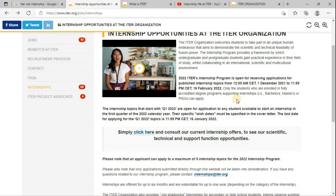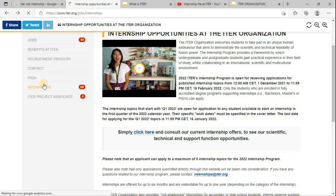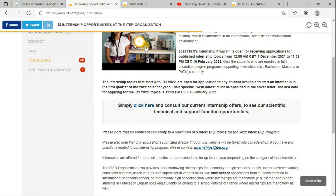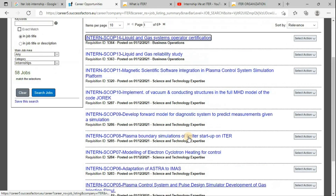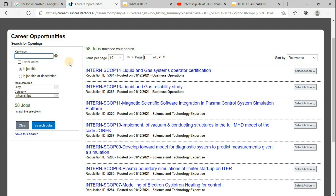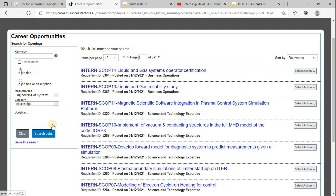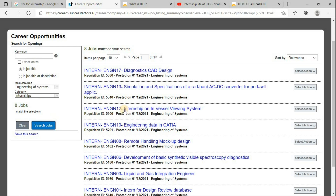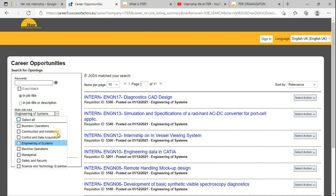For the internship opportunities available, you just need to click on the respective link and it will take you to the career page where you can consult the current internship offers — there are so many offers listed. You can put your respective keyword for the area where you want to do an internship, or segregate using different categories such as business operations, construction, or installation. When you select engineering systems and search jobs, you can see there are currently eight jobs belonging to engineering systems.